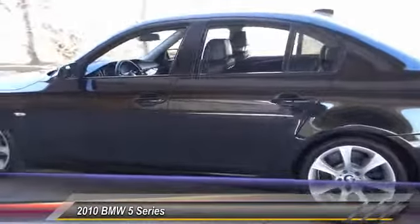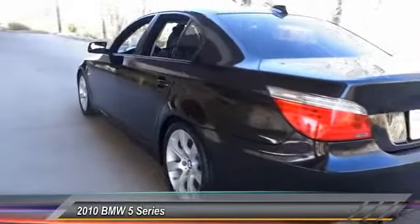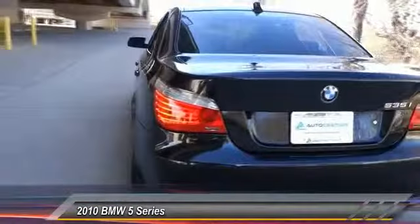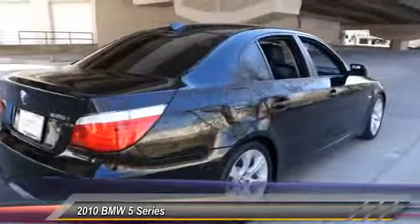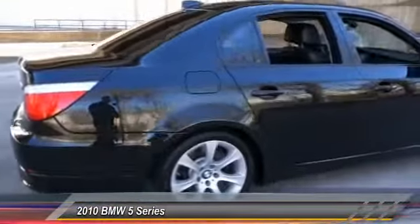The 2010 5 Series. The 5 Series incorporates bold styling cues that departed from BMW's traditional styling language. If you are looking for excitement and boldness, the 5 is for you and is priced below $25,000.